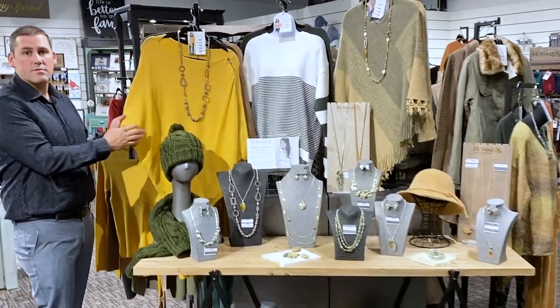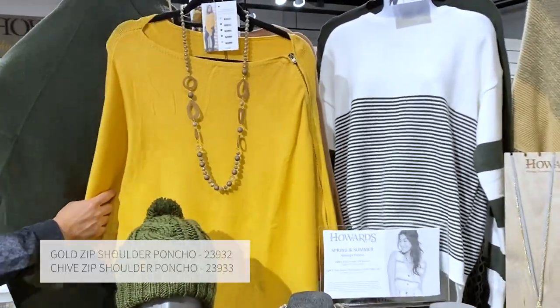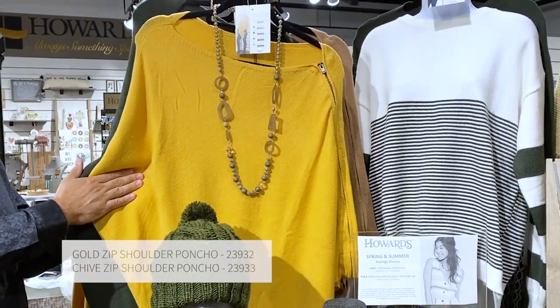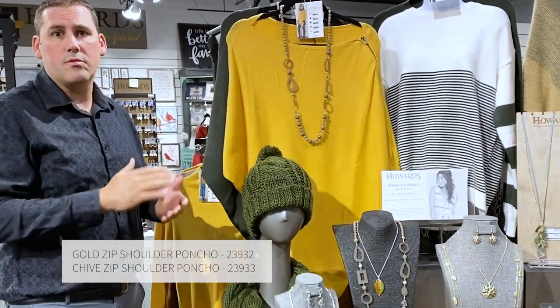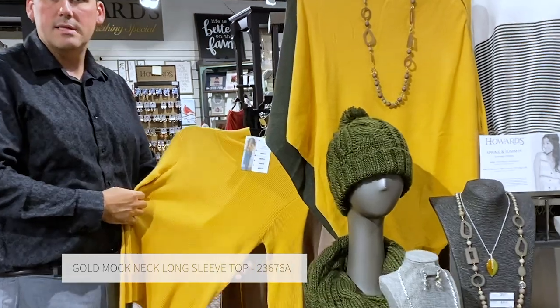One of our best-selling items from last season is our zipper poncho. We brought in two new colors in the chive and also in the mustard. Mustard is a really hot trend color with little accents and touches. It works wonderfully paired with other products as either a base layer, as you see here, with our nice rib knit sweater.